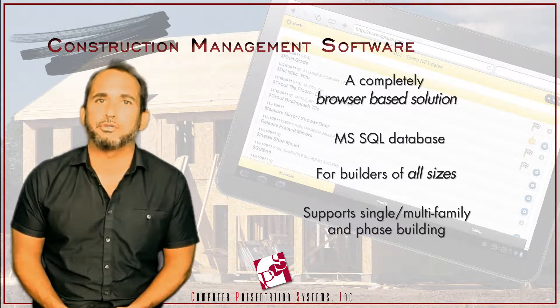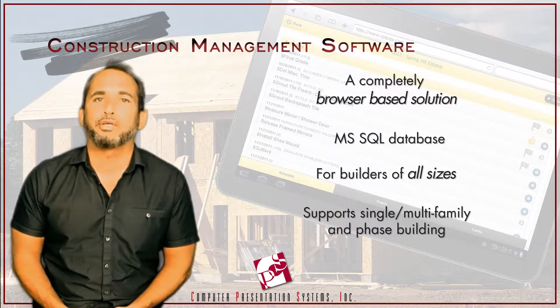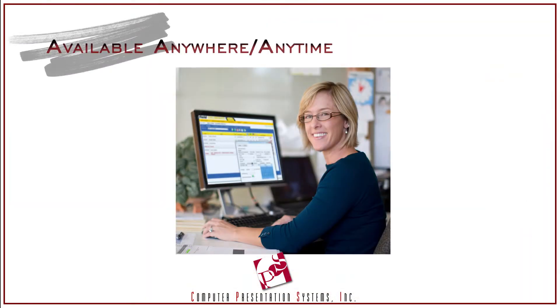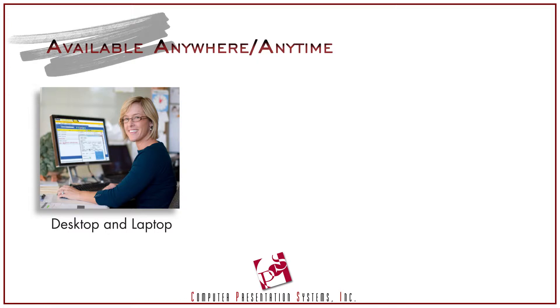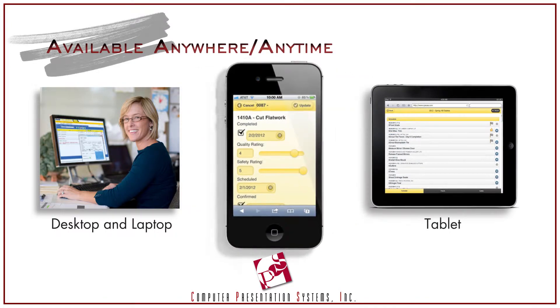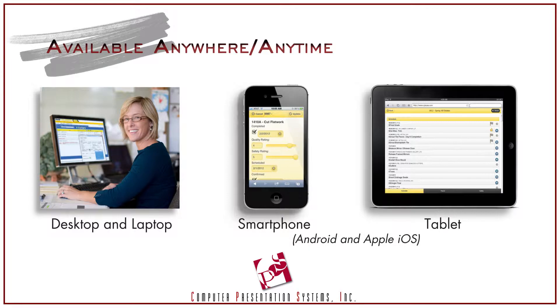It allows builders of all sizes to create, track, and report construction activity in both a single-family and multi-family production environment. With support for all major platforms — your desktop, your laptop, a tablet, your smartphone, whether it be Android or Apple iOS — it meets your anywhere, anytime demands.